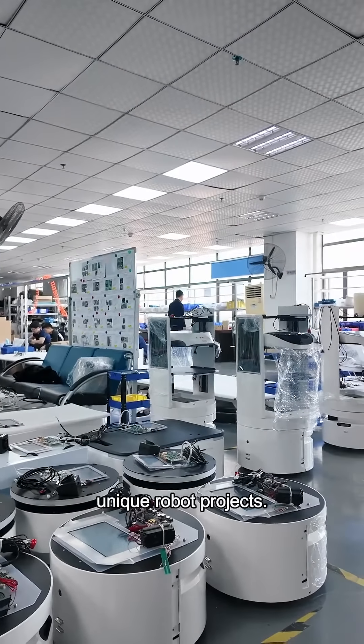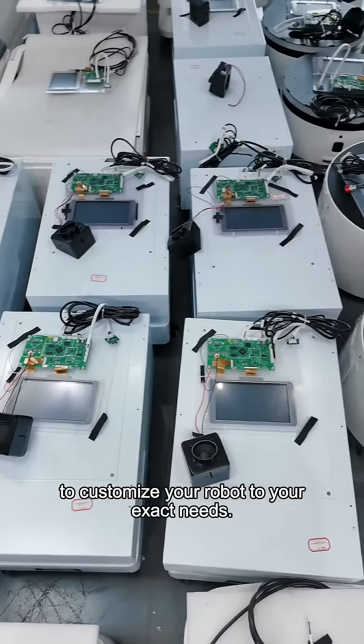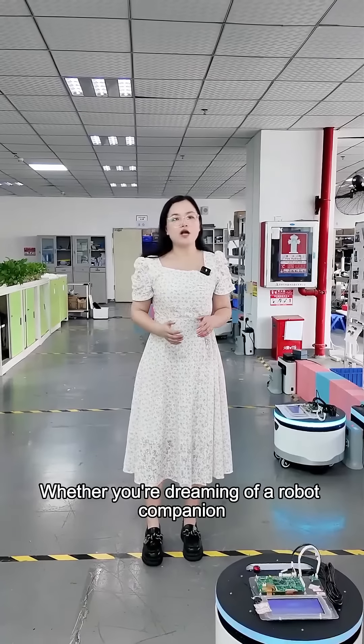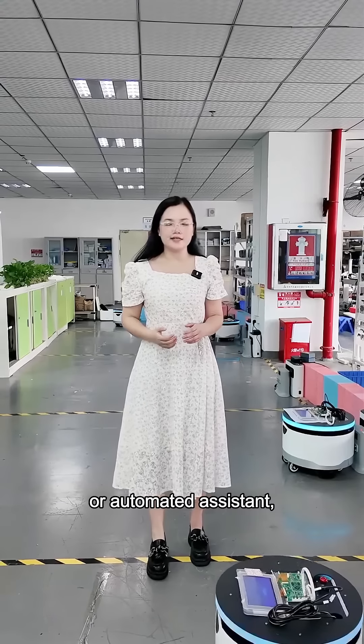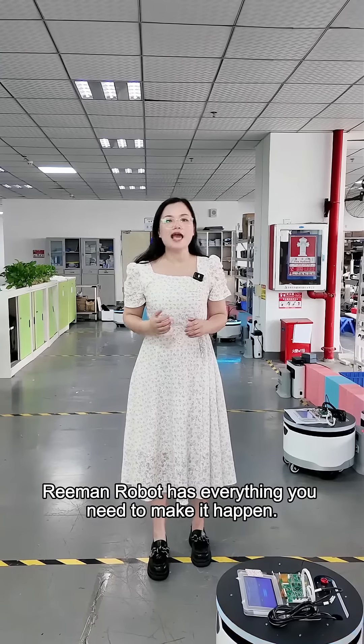But what sets our robot chassis apart from the rest? Well, not only do they support secondary development, but they also come with open API interfaces and SDKs, giving you the freedom to customize your robot to your exact needs. Whether you are dreaming of a robot companion or an automated assistant, Ringman Robots has everything you need to make it happen.